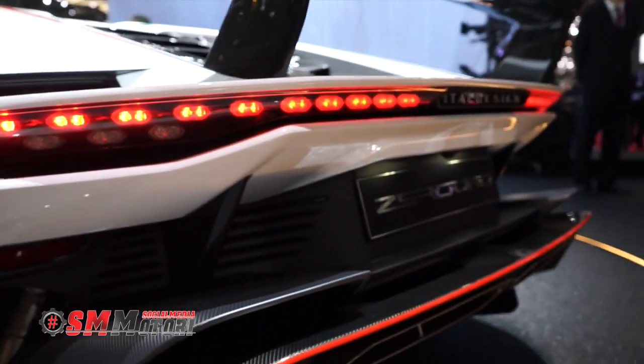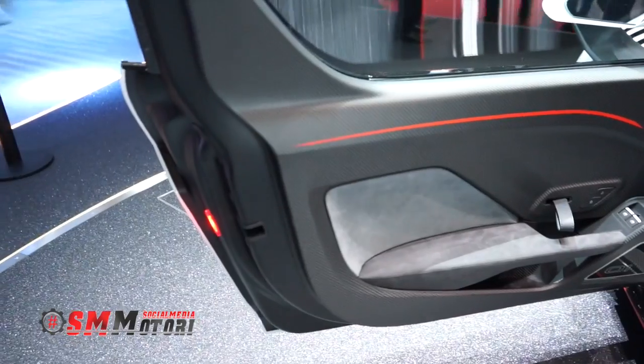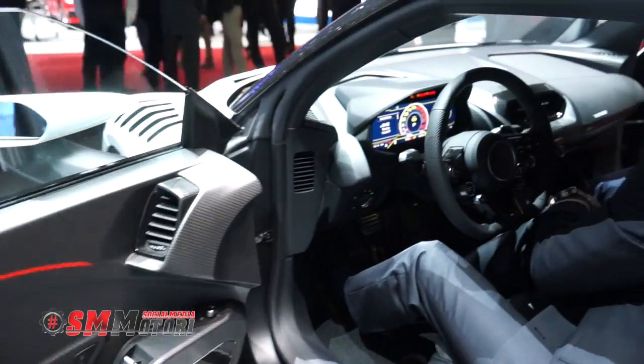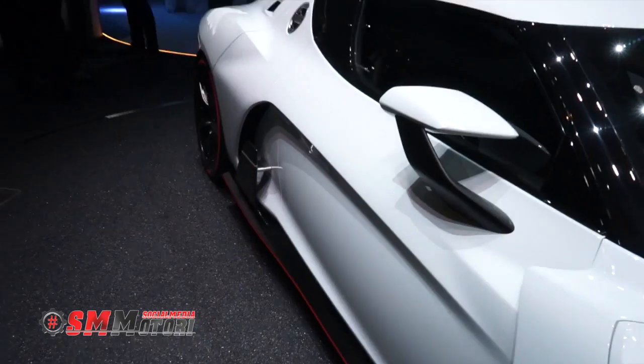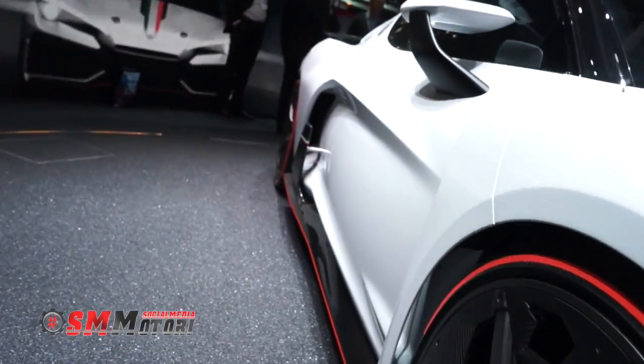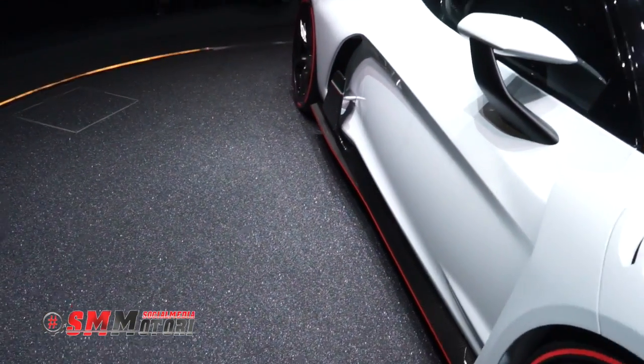La vettura in questa configurazione è la vettura basica. Abbiamo altri clienti che hanno configurato la vettura con extra power e con pacchetti opzionali dedicati alla pista, che rendono ancora più estrema la vettura. C'è anche un extra costo: arriviamo quasi a 2 milioni di euro.